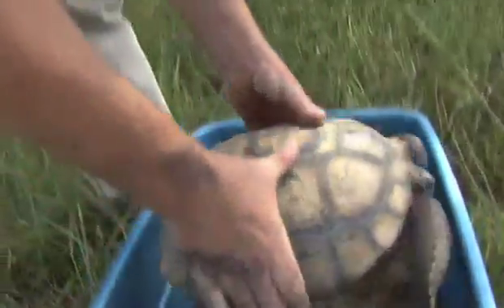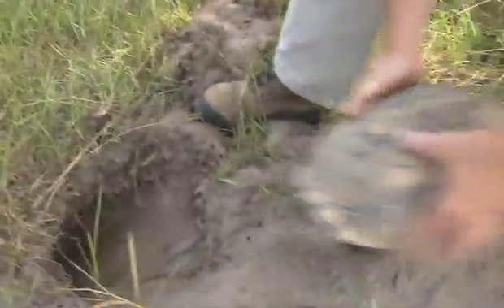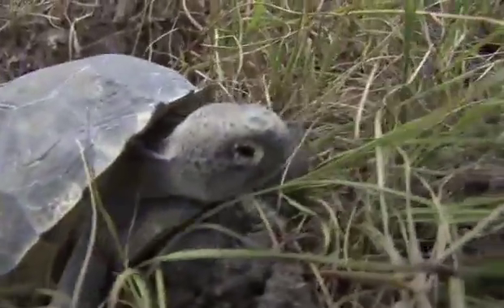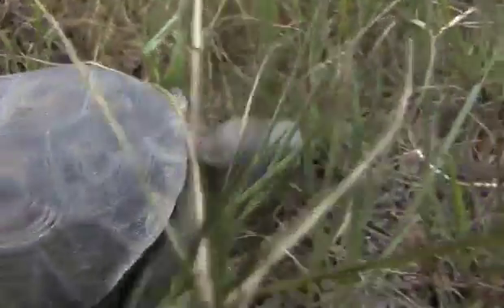We'll just take this one out of here — this is a pretty good sized one. After three to six months, they will slowly acclimate to this property. They'll kind of reset their internal GPS and say, this is home, and this is where they're going to stay.